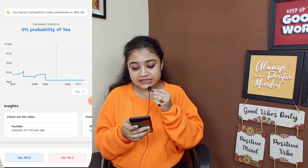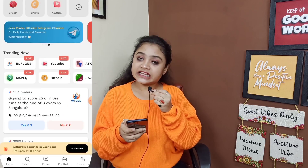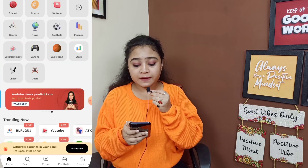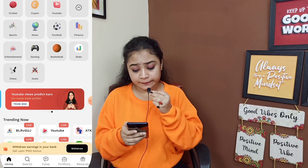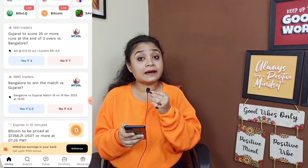You have to play here and keep attention on where you will get more. Basically, you have to play this and you will get more options — Cricket, Crypto, YouTube, Sports, News. There are many options you will get and you can play on the top.